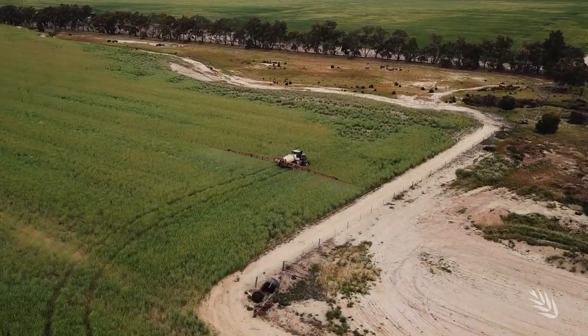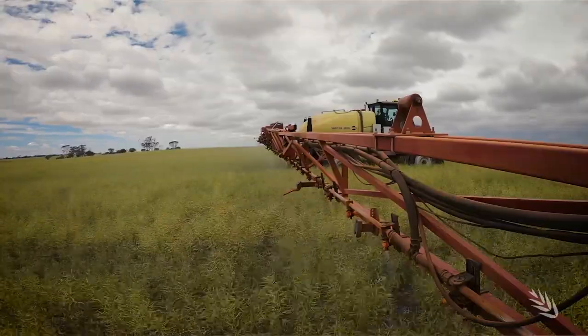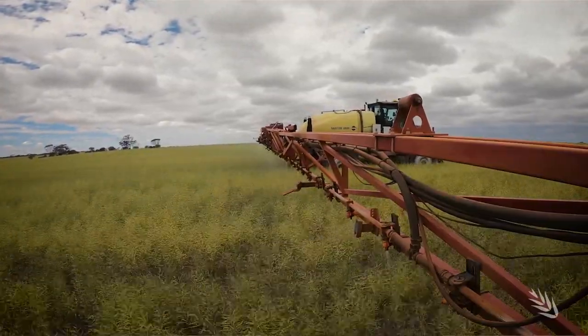Buffer zones — they're constantly in your mind. The location of the house, creeks, dams, waterways, bush — the whole lot, it's just constantly in your mind. Some days we won't even start if they're saying there's going to be rain around. Or it might be six hours before the rain, but you've got to weigh up the rain fastness of the chemical you're using. If it's got four hours rain fastness and there's rain in six, you can't risk it. The most expensive spray job is the one that doesn't work.